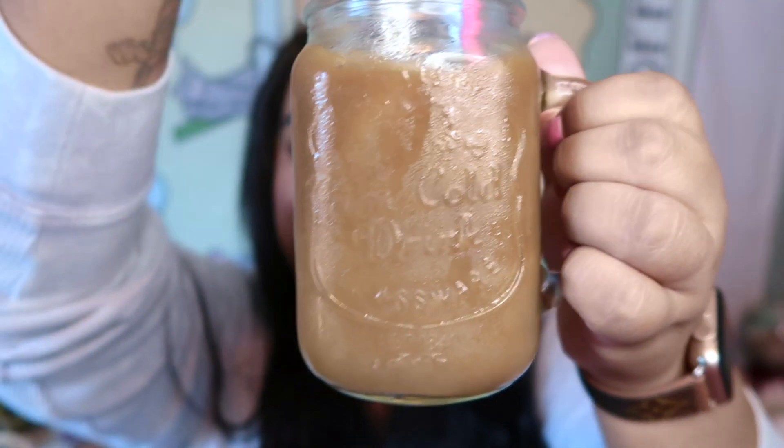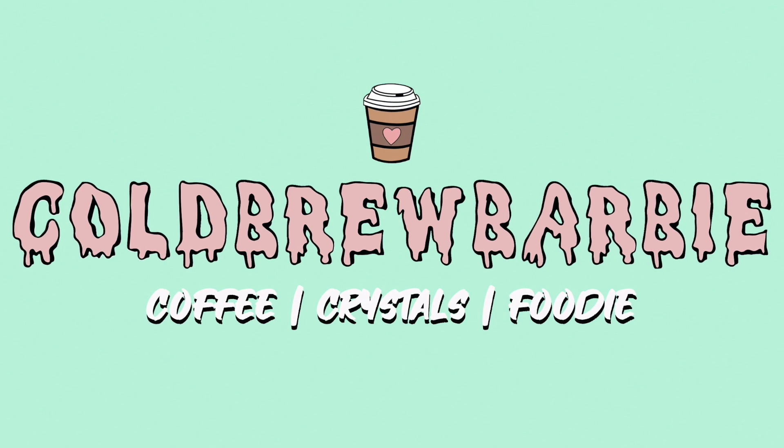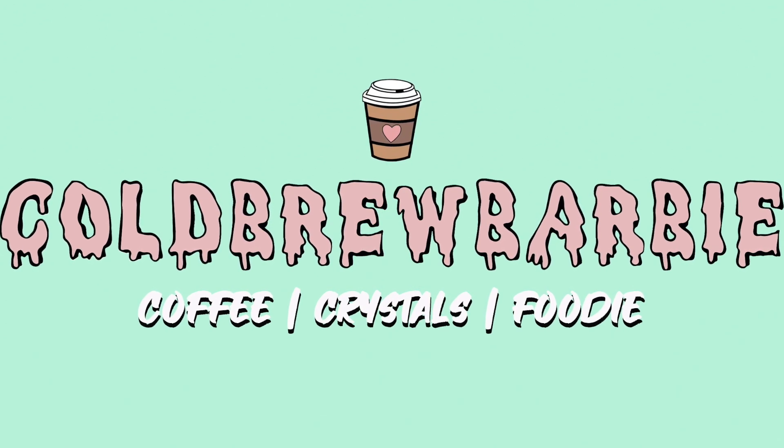We're jumping into the crystals I bought from some brand new shops I'm so excited to introduce you guys to. Some of these shops work a little bit differently than other shops I've shopped with before, so I'm going to explain how all of that works. Let's get started with our first crystal.